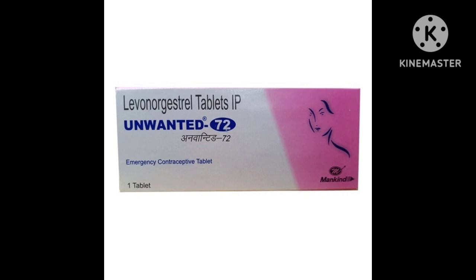Now we will discuss how to use Unwanted 72 tablet. Each medicine kit contains only one tablet. Take one Unwanted 72 tablet preferably within 72 hours, or within 3 days, of having unprotected sex or contraception failure. It can be taken before or after food, orally with normal water. This is an over-the-counter medicine and can be taken without consulting a doctor.